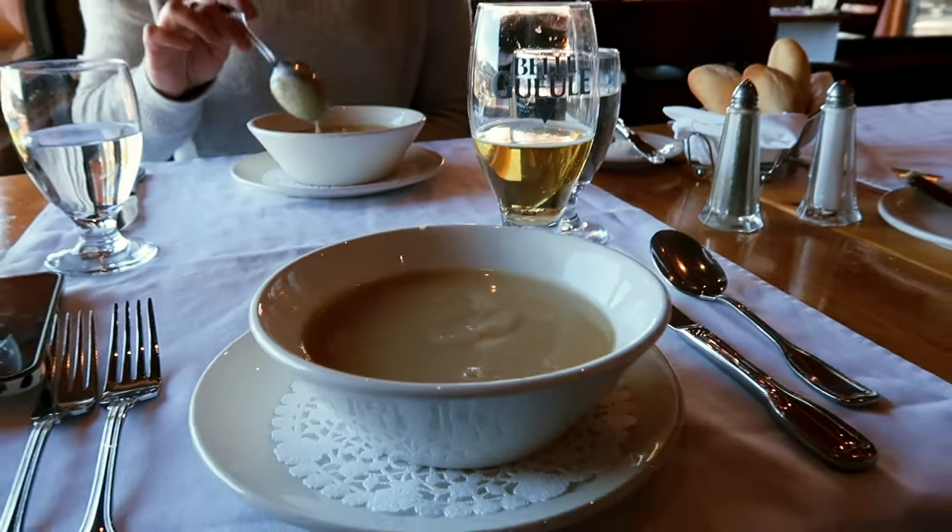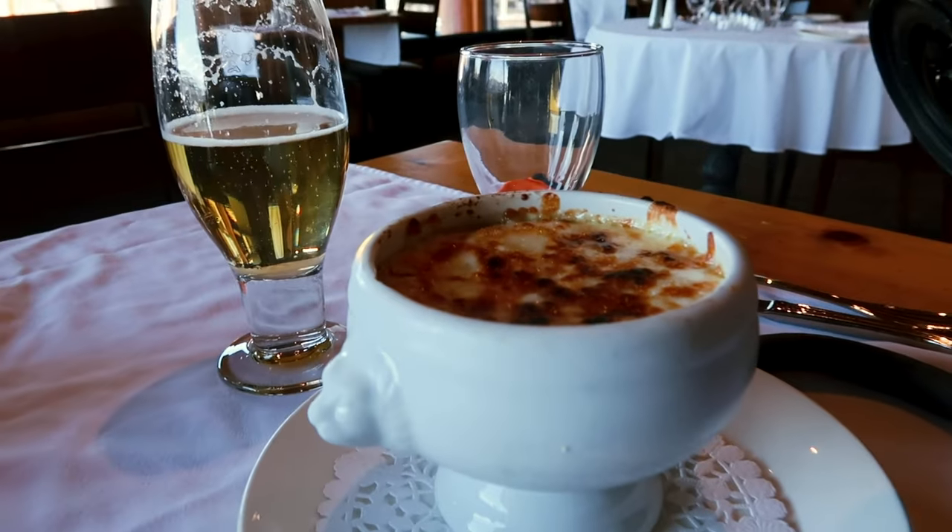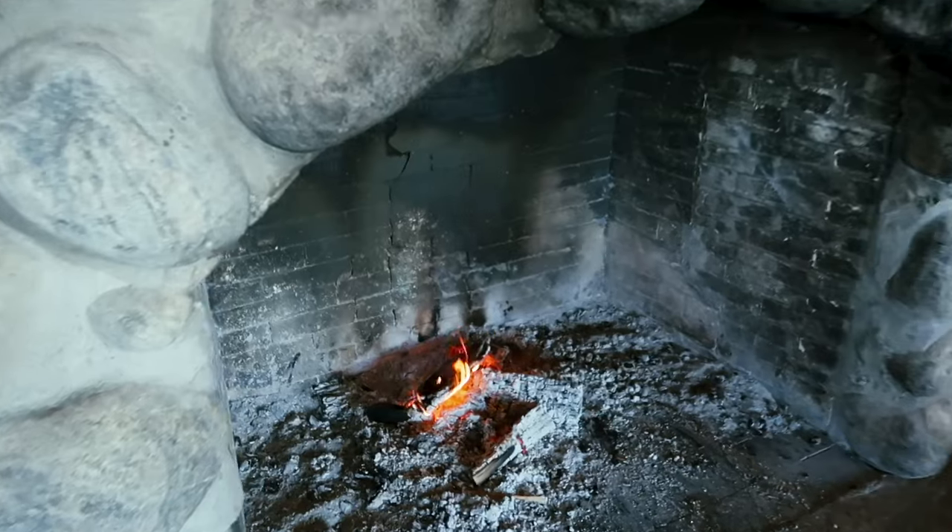Parsnip soup never looked great. Just finished lunch and we have a couple of hours now between lunch and going to the spa. We're going to go for a walk because I just ate my body weight in poutine and I feel a bit bloated right now.